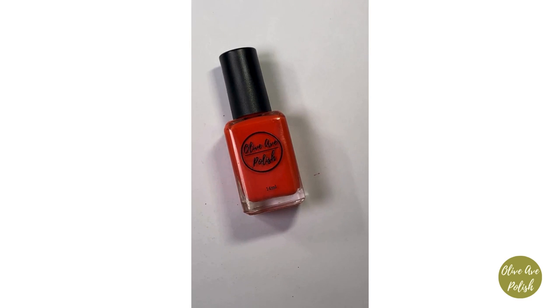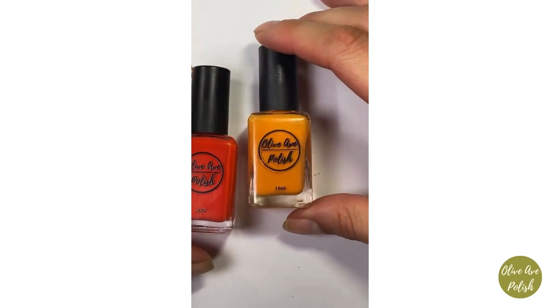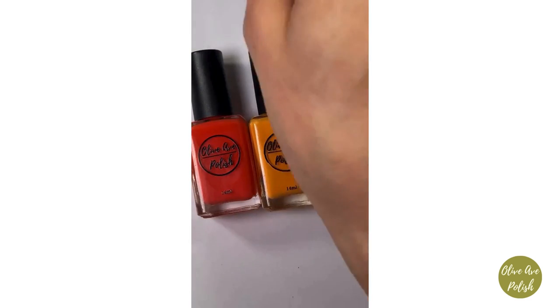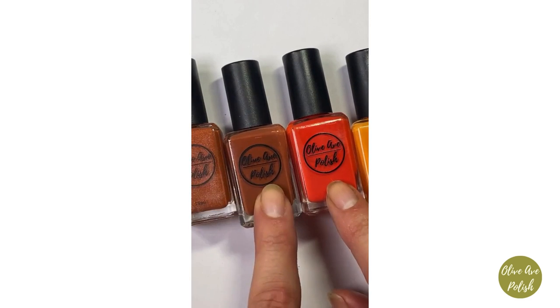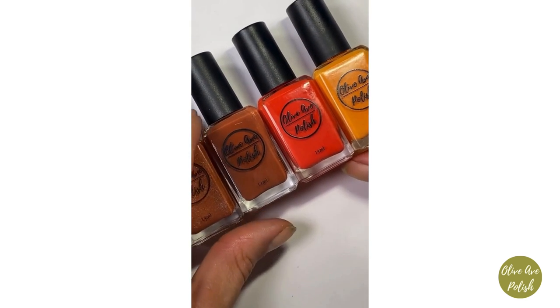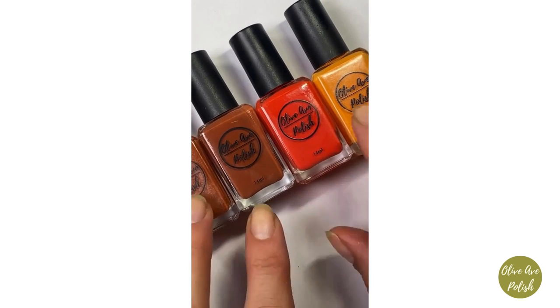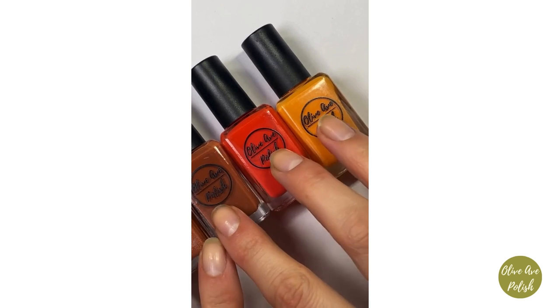I'll show you some comparisons that might help you place it in your collection. Pumpkin is my classic orange — it's obviously much more yellow-orange than red-orange compared to Dracarys. Then I have two that are more like burnt orange: Copper, which is the cream, and Ginger, which is the scattered holographic in that more burnt orange base.